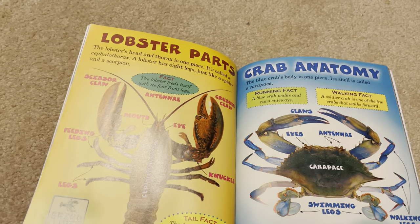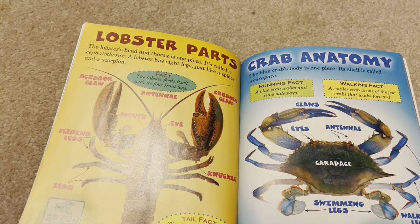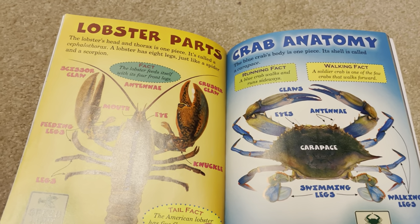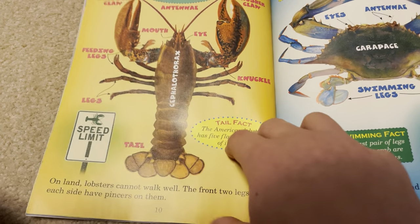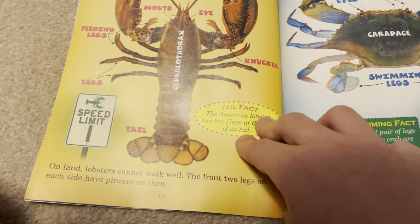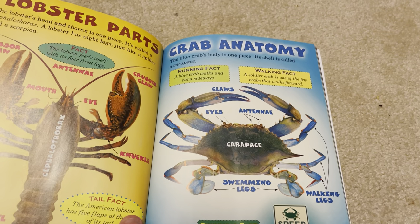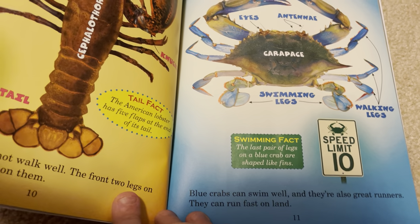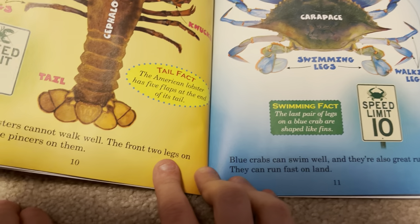The lobster's head and thorax is one piece, called the cephalothorax. The lobster has eight legs, just like a spider and a scorpion. On land, lobsters cannot walk well. The front two legs on each side have pinchers on them. The blue crab's body is also one piece — its shell is called a carapace. Blue crabs can swim well, and they are also great runners. They can run fast on land.